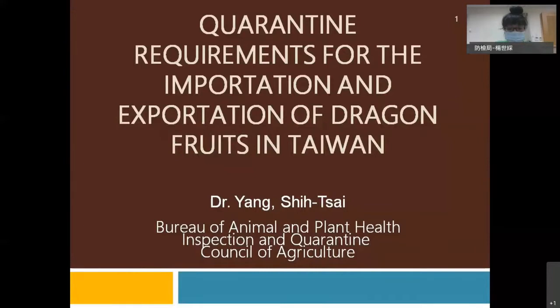Good day ladies and gentlemen. I'm Shi Zai Yang from BAPHIQ, COA Taiwan. As we all know, international trade maximizes the profit of plant products such as dragon fruit, and quarantine is a critical issue in international trade. Today it's my pleasure to introduce you to the quarantine requirements for the importation and exportation of dragon fruit in Taiwan.